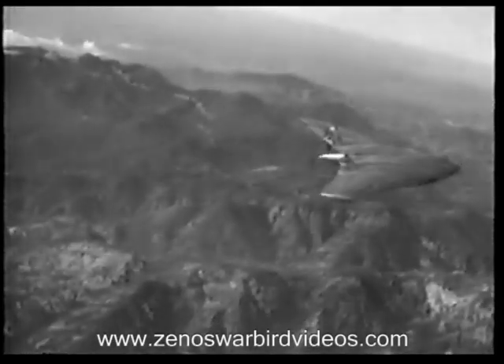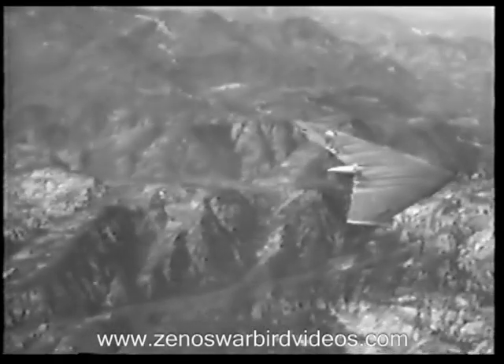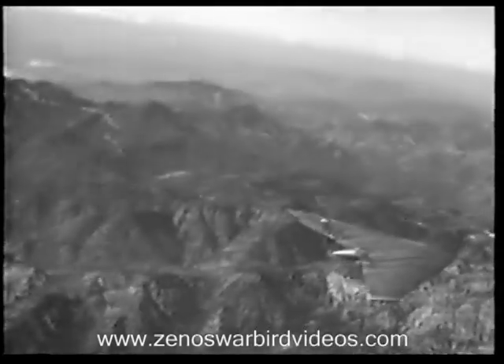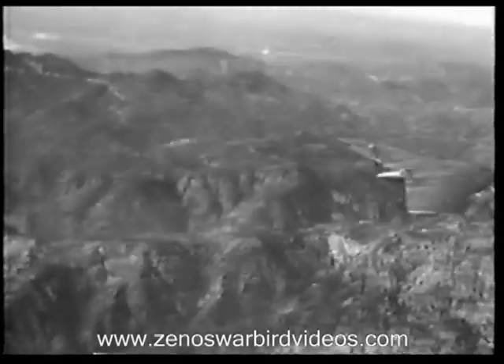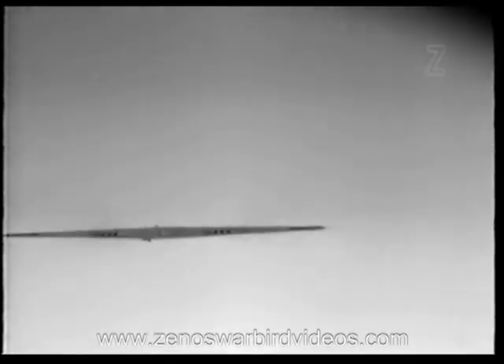In flight, the YB-49 resembles a huge bat easing its way swiftly above the mountainous terrain. The exceedingly narrow approach angle presents a smaller target than any other giant bomber.